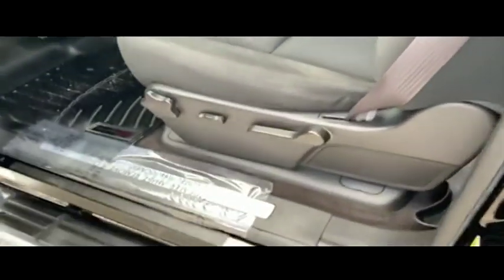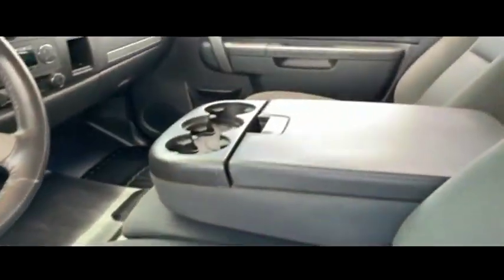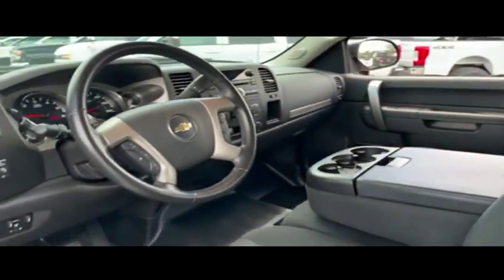Look at that beautiful running board. Guys, you got that CD, MP3, Bluetooth, satellite stereo system, dual climate control. Look at that beautiful power interior. You got that GoFar with OnStar.